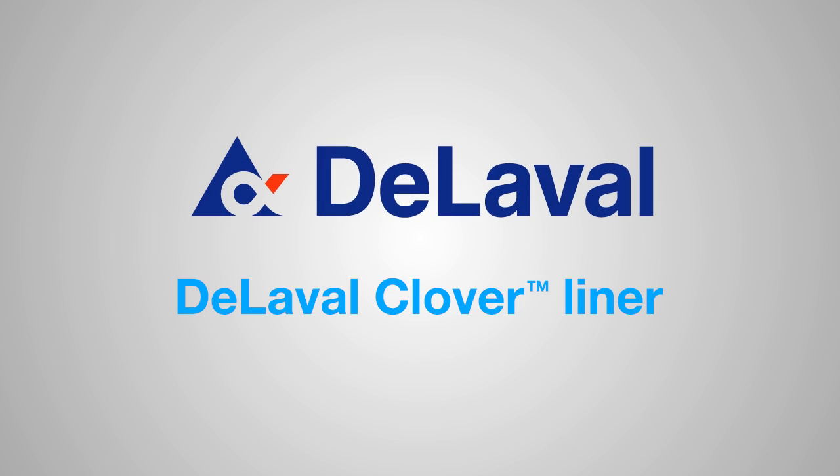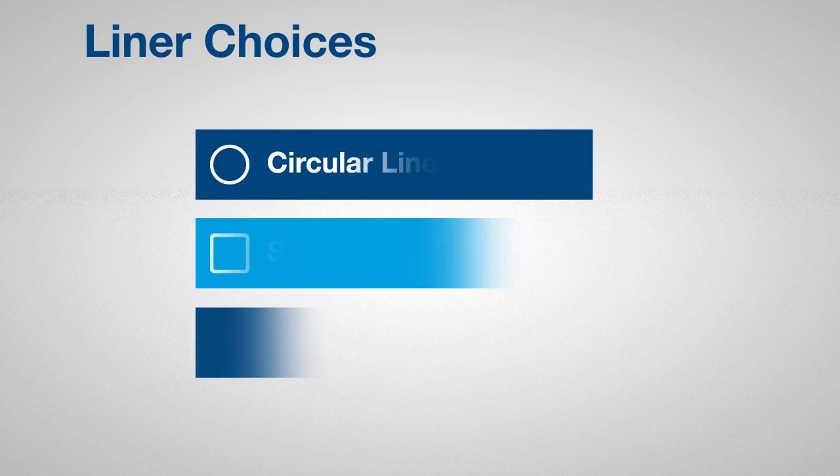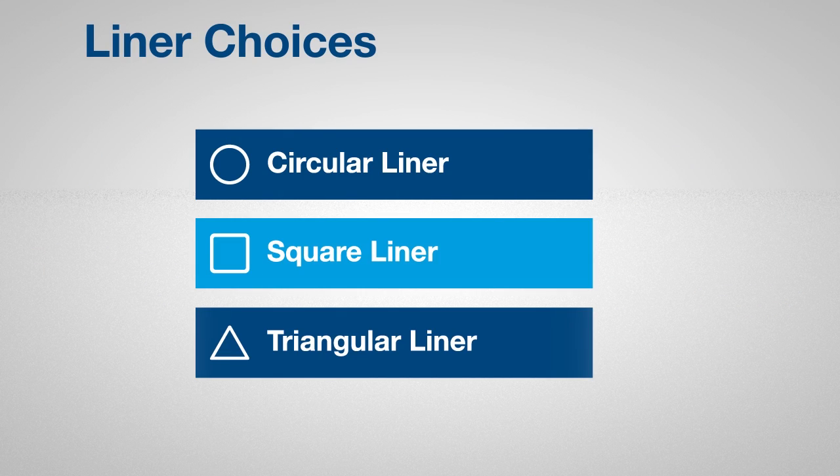In all milking parlours, the closest thing to your cows is the liner. Liner choices, including different shaped liners, give dairy farmers options. Match the right liner to your dairy farm.